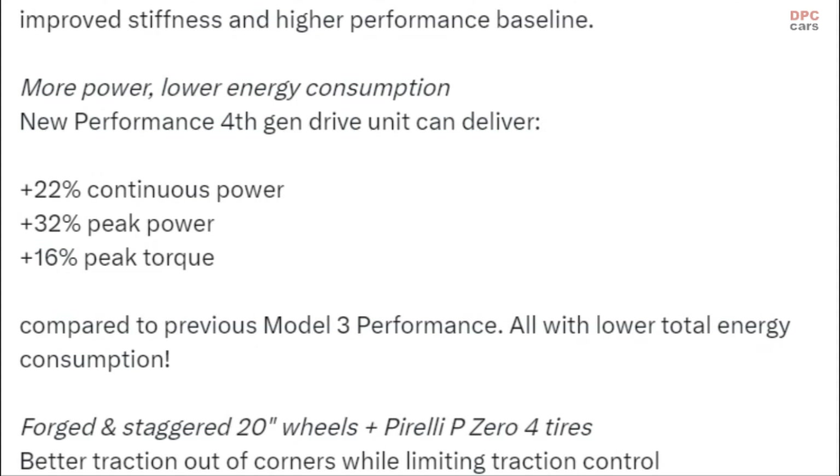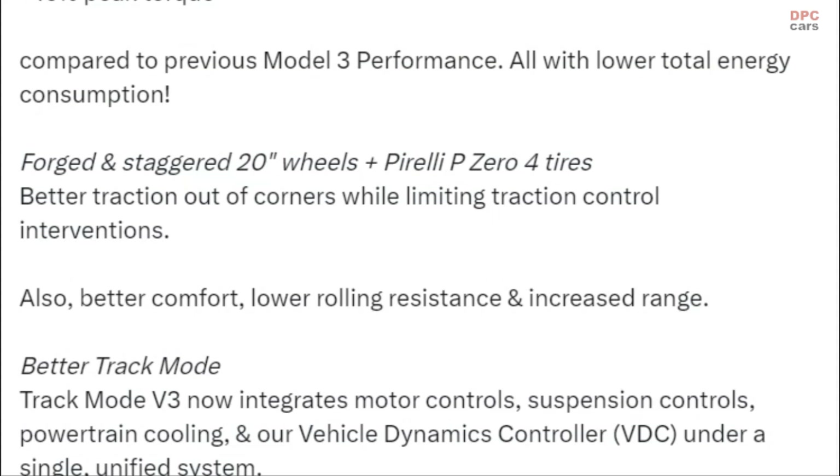The car rides on forged and staggered 20-inch wheels plus Pirelli P Zero 4 tires, offering better traction out of corners while limiting traction control interventions. They also provide better comfort, lower rolling resistance, and increased range.